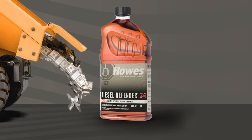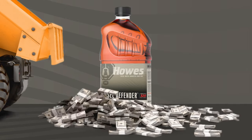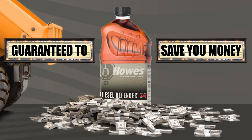Use Howe's Diesel Defender. It's guaranteed to save you money.